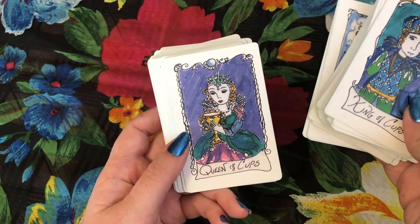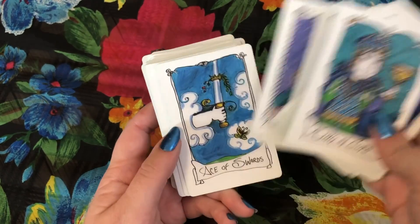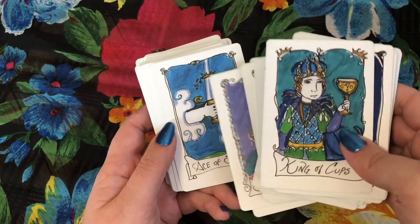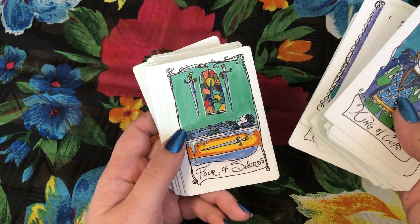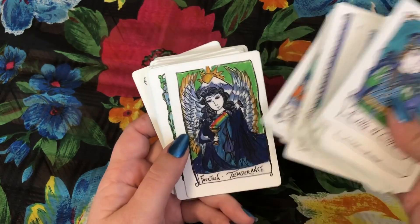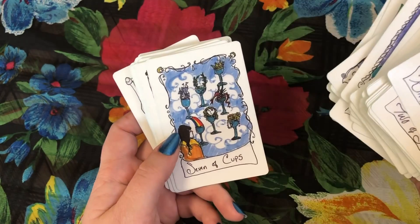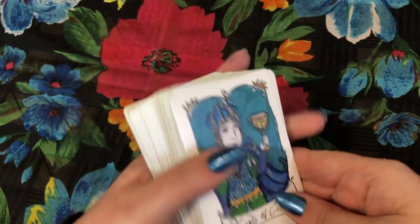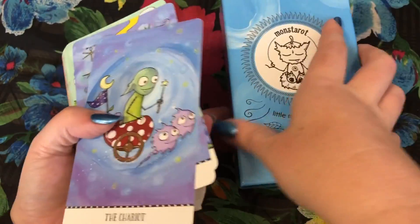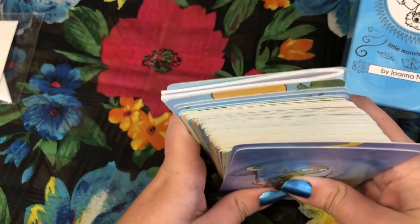I still have the Rider-Waite-Smith Centennial set up on my desk to reference, but I didn't really use it a whole lot this year. Instead I found myself using the Minute Tarot, which was really interesting because the Centennial has kind of been a staple for me over the years, whereas this has replaced it in some ways. It has a very different energy but still very Rider-Waite-Smith in the images and just a lot of fun to read with. Next we have another little deck that is also very Rider-Waite-Smith, and perhaps I go to these decks just because they're so easy and reliable.